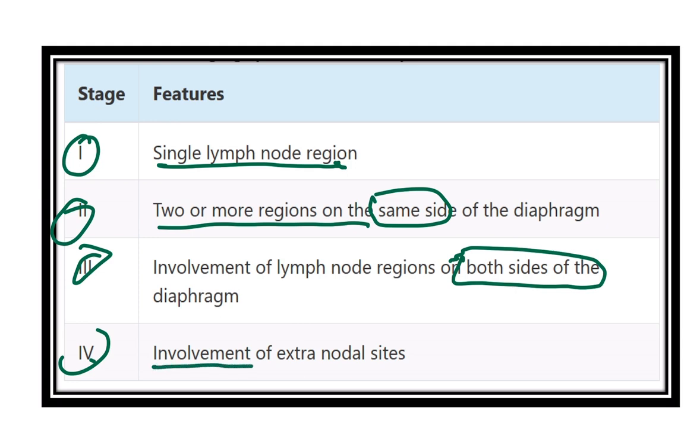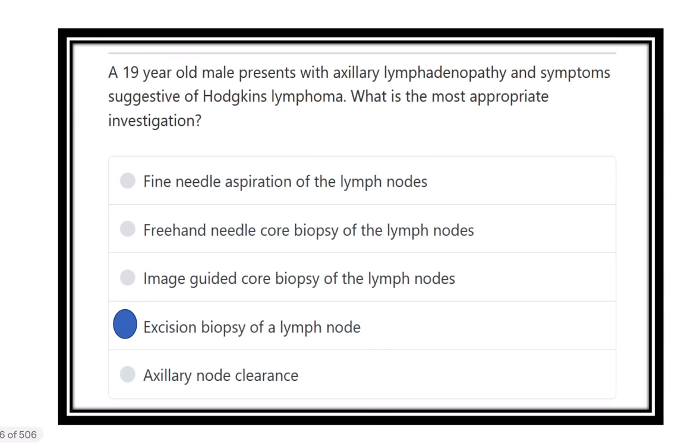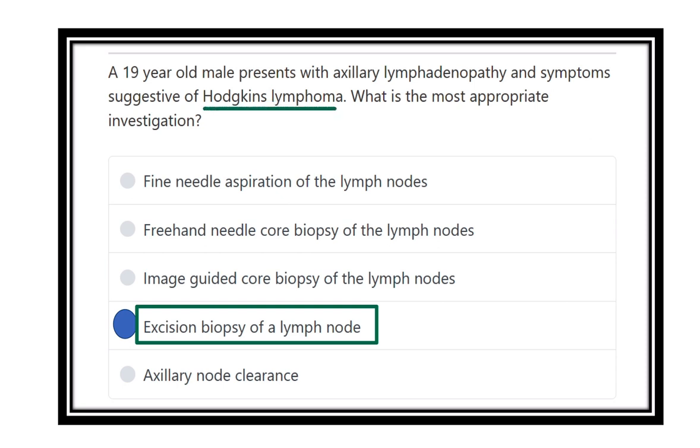In Stage 4, there is involvement of extra-nodal sites. The investigation of choice is excision biopsy of the lymph node when Hodgkin's lymphoma is suspected.